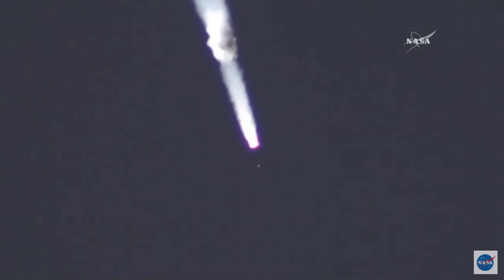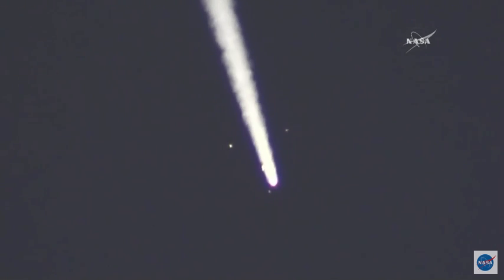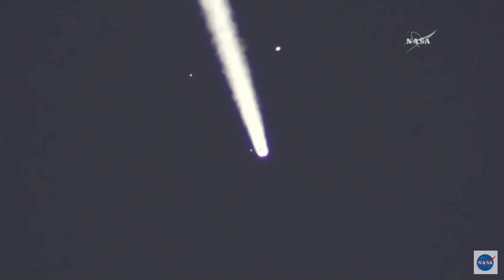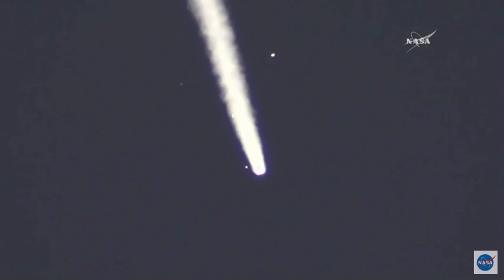We have confirmation that the escape tower has been jettisoned. And there you can see the four strap-on boosters flying away, making something known as the Korolev cross — the four strap-on boosters now detached. The first stage has done its job, and the core stage of the second stage is continuing to burn. At this point the rocket is already about 28 miles in altitude, with the Soyuz traveling at over 3,300 miles per hour.